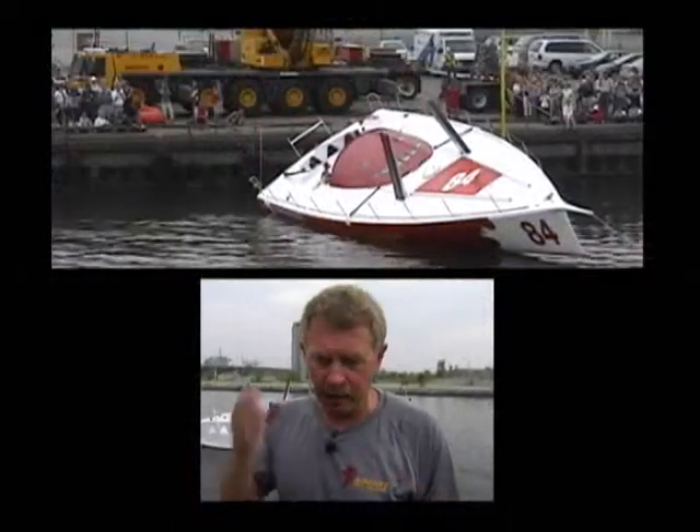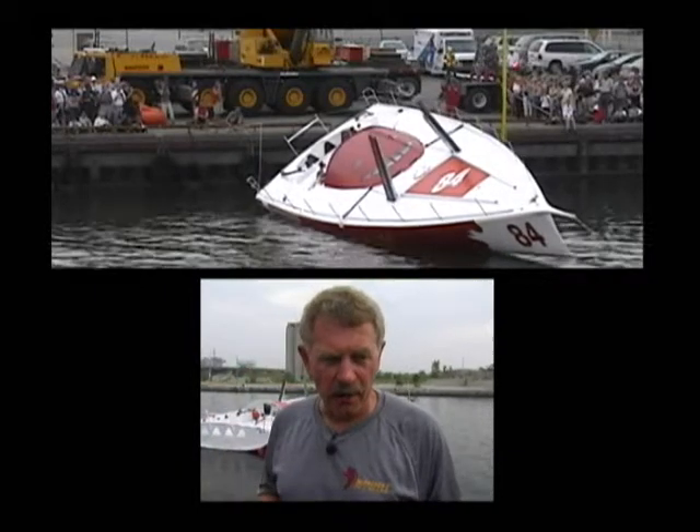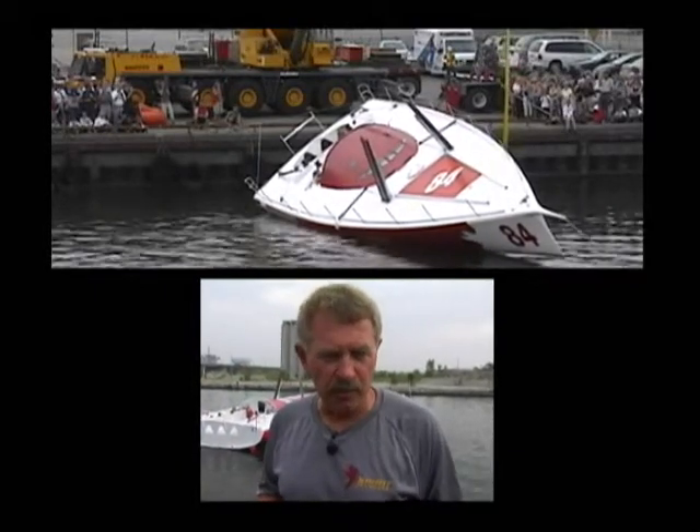While the boat is upright there's a lot of light coming through the windows. Then when it turns upside down, the windows are under the water. There's still light coming through, and I had a headlight on, so there was still quite a bit of light inside — enough to see.